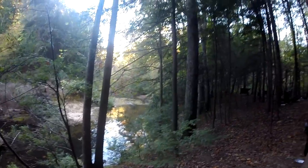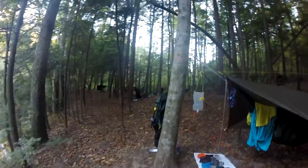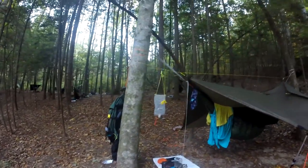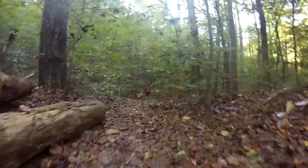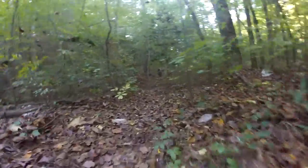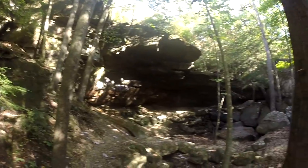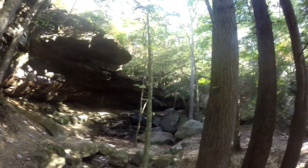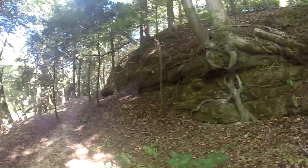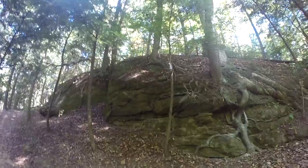It's time to break camp and make our way out to the car. We're not in a big hurry but we'll slowly start breaking things down.